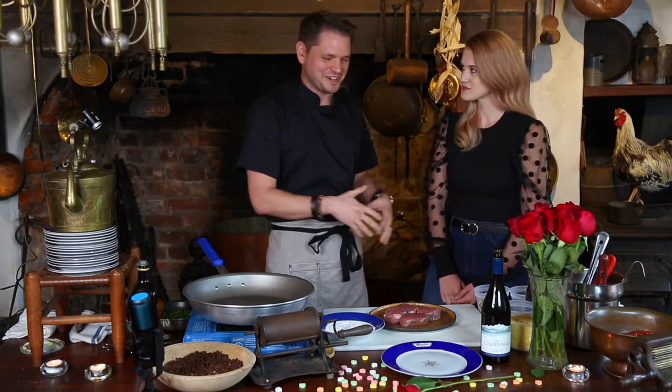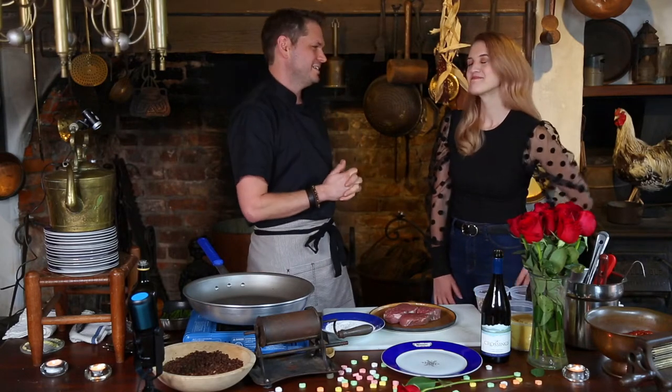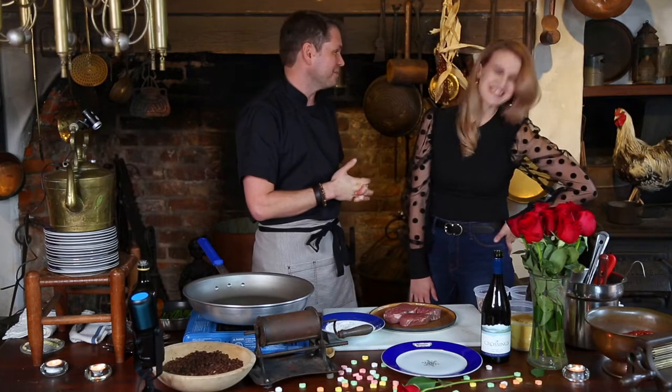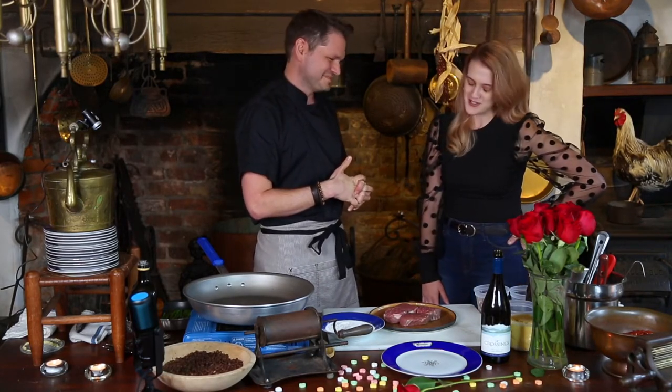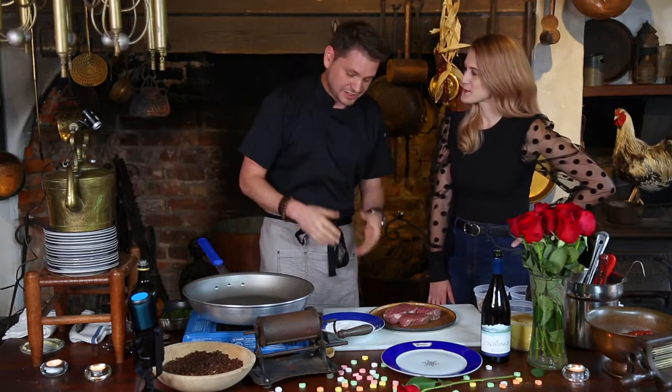I used to pick on Teresa when we first started going out and she first started cooking. It was rough, guys. Remember that apricot chicken you made that day? It was a Pinterest recipe. But you know what? It's gotten good.